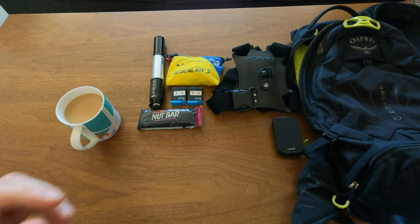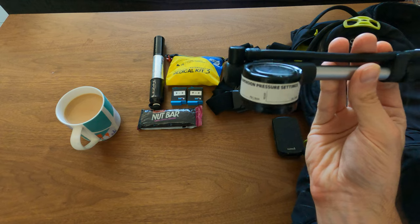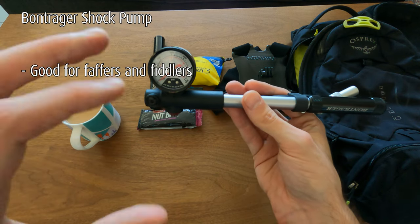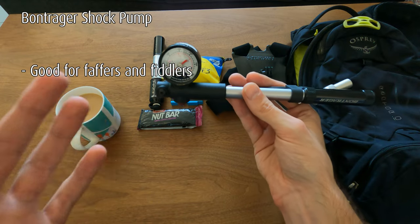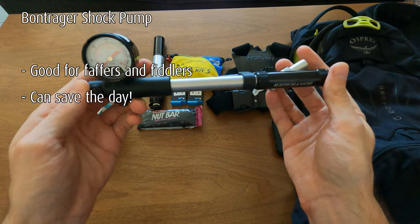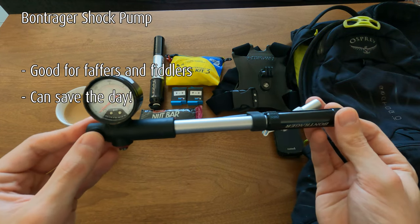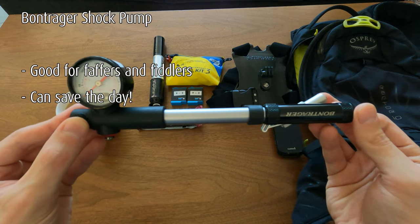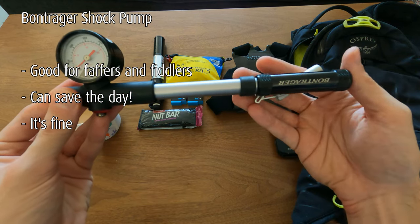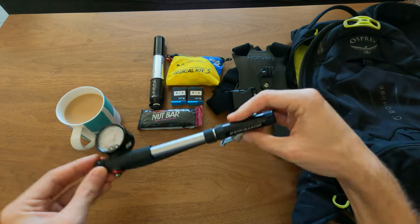I also like to carry a shock pump — not strictly necessary, but I've used it out on the trail. I've been to races where people have said 'does anyone have a shock pump?' and I've been able to help out. If someone has run flat on their rear shock they will be very thankful. This is a Bontrager one that came with the bike. It does the job and has a nice metallic feel to it.